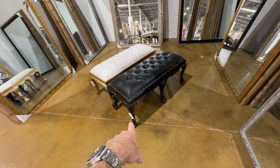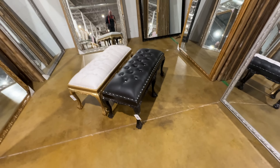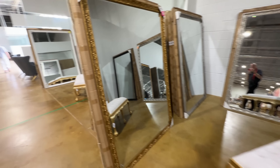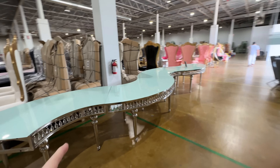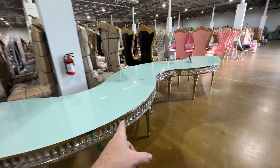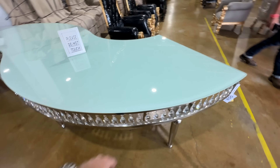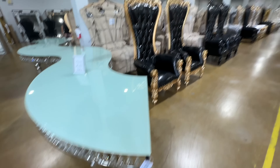These benches here are fantastic — $150 a piece, can't beat it. I have one in my walk-in closet. This table is crazy. Each of these segments is $800 a piece, so the whole thing in one piece is $3,200. Pretty crazy.